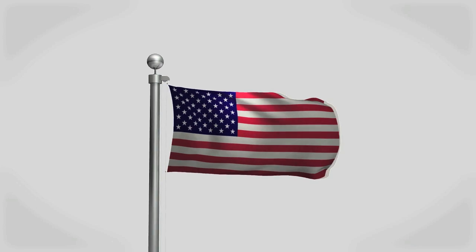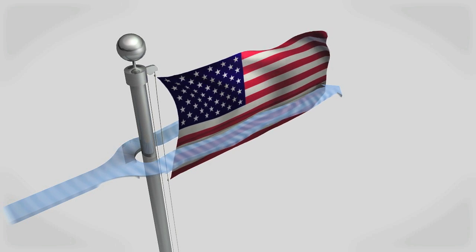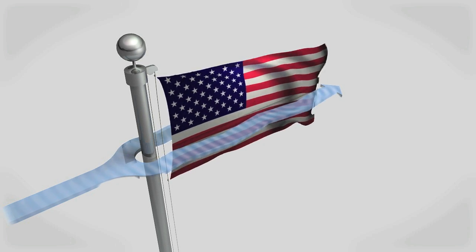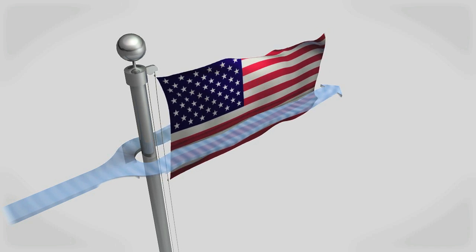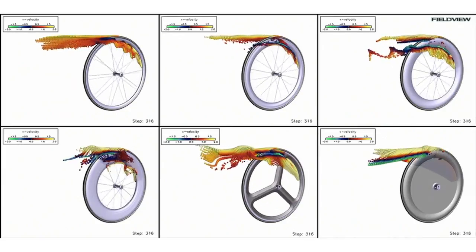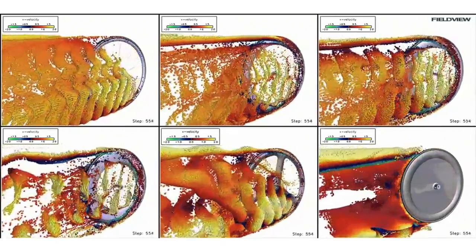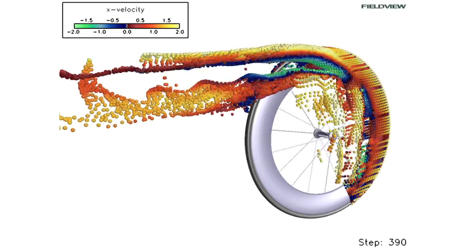Another way Firecrest wheels remain stable in gusty winds is by mitigating something known as vortex shedding. Think of a flag fluttering in the wind — a vortex imparts a force when it's shed behind an object. In cycling, this destabilizing effect is known as buffeting. But Firecrest rim technology is designed to result in more frequent, smaller vortices, and that creates greater stability.